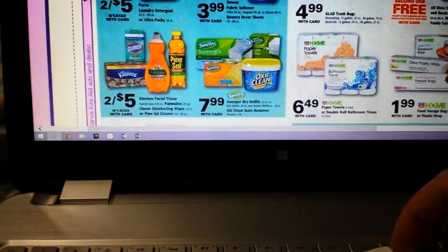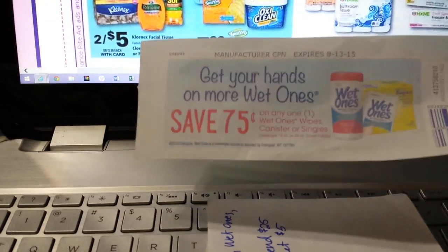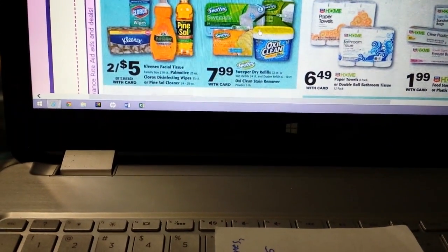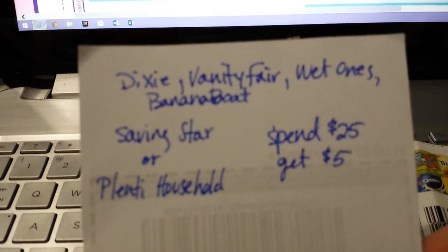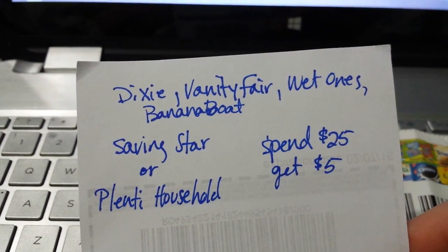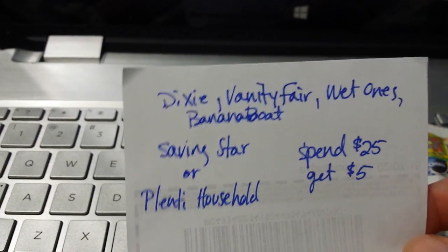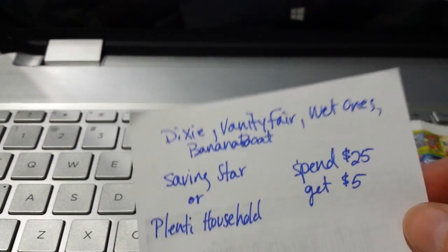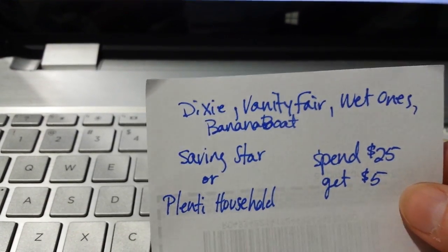I buy Wet Ones all the time because I like to keep them in the vehicles — they're handy to have around. I just got a 75-cents-off-of-one coupon today. I wish I had 8 or 16 of those. The Wet Ones around here are normally about $3.29. There is a Saving Star offer — the Plenty Household Saving Star thing — where you spend $25 and get either $5 from Saving Star or 500 points in the Plenty app.